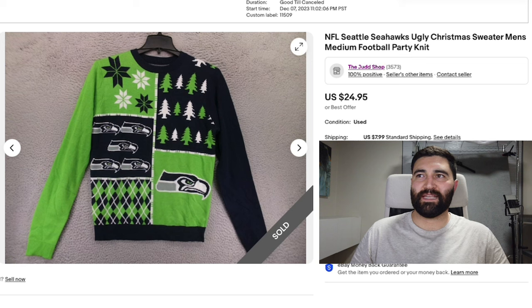Number two was this NFL Seattle Seahawks Ugly Christmas Sweater in a men's medium. This one sold in eight days for full price, $25 plus shipping.